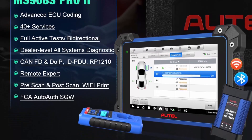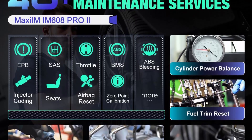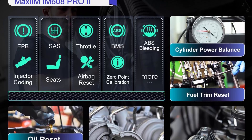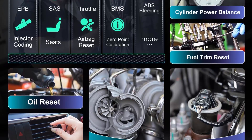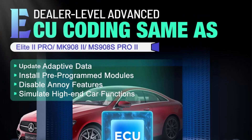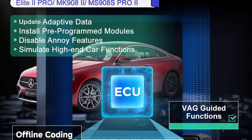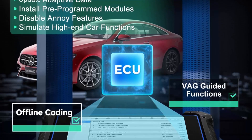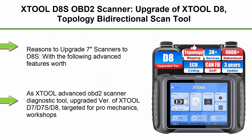Also supports DPDU/RPE 1210 and FCA AutoAuth. The IM608 PRO II covers the widest range of vehicles and is the most worthwhile investment for your car repair business. It is a state-of-the-art diagnostic scanner designed for a wide range of vehicles — particularly those manufactured in the US, Asia, and Europe from 1996 onwards — offering extensive all-systems diagnostics and a suite of over 40 special functions.